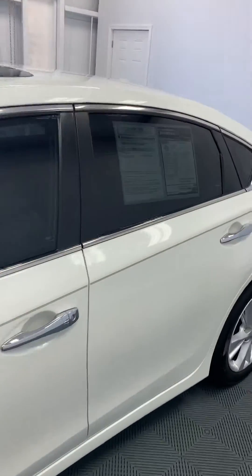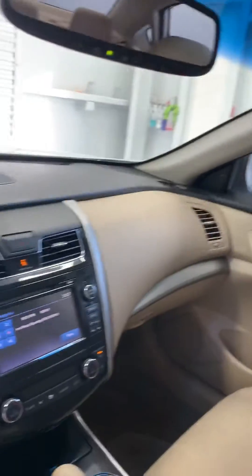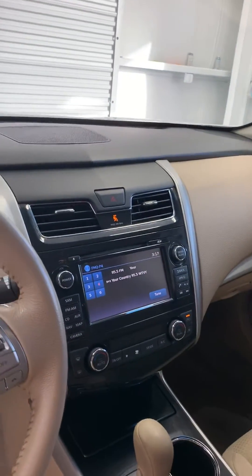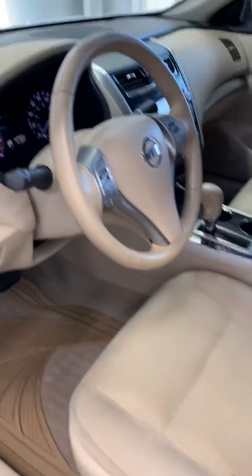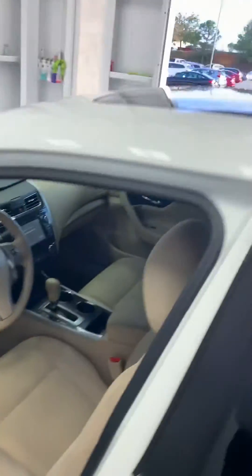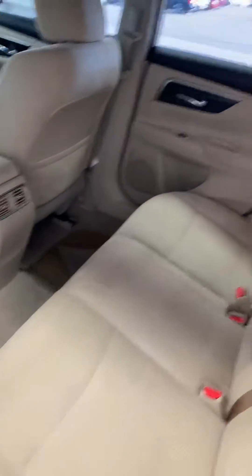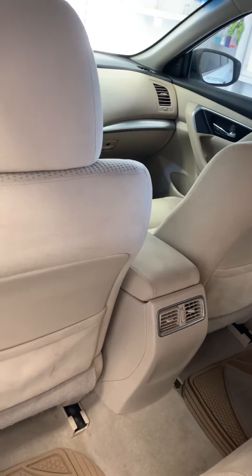It's a nice car, very clean. The beige cloth interior, air conditioning and heating system, CD player, controls on your steering wheel, power driver seat, of course power windows and locks, sunroof, back seats, and ducts for your rear air conditioning and heating.